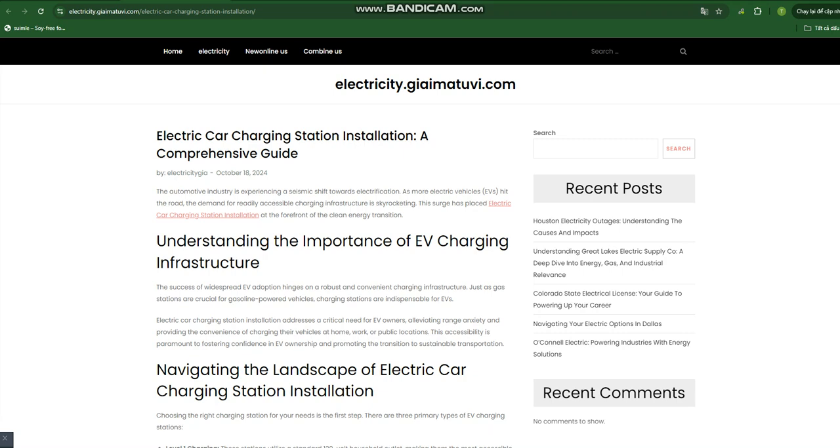Key considerations for installation: When planning for electric car charging station installation, several factors come into play. Power requirements: Assess your electrical panel's capacity to handle the additional load of an EV charging station — an upgrade might be necessary, especially for Level 2 or DC fast charging. Location is also a key factor. Check with your local municipality about any permits or regulations related to EV charging station installation, as some areas may have specific requirements or incentives in place.